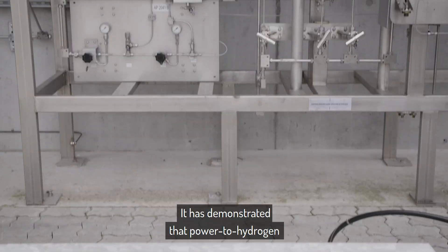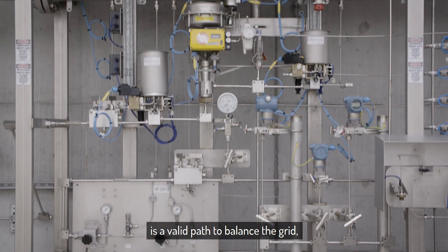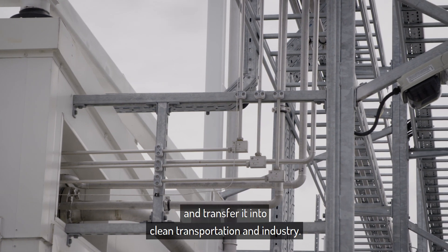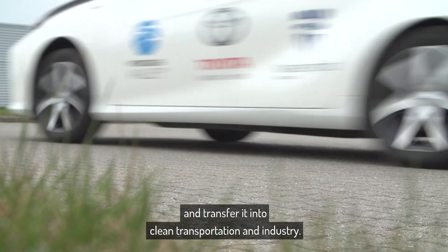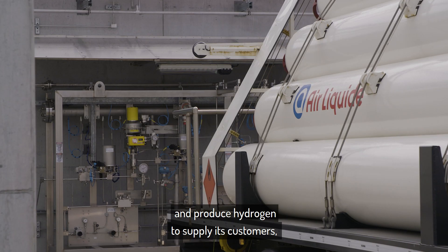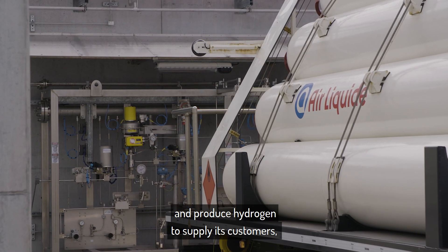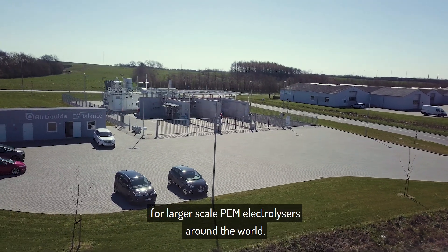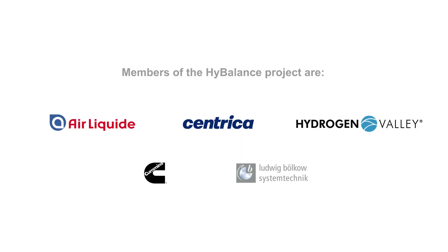It has been demonstrated that power to hydrogen is a valid path to balance the grid, store renewable energy and transfer it into clean transportation and industry. Air Liquide will continue to operate the site and produce hydrogen to supply its customers, and the plant is already a model for larger scale PEM electrolyzers around the world.